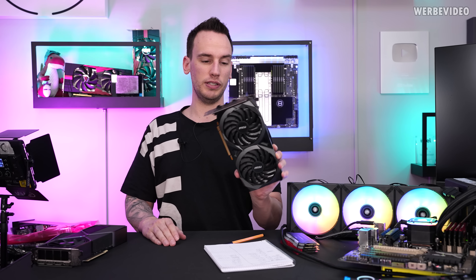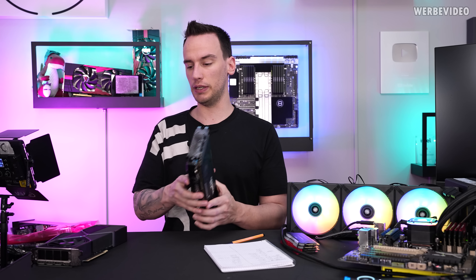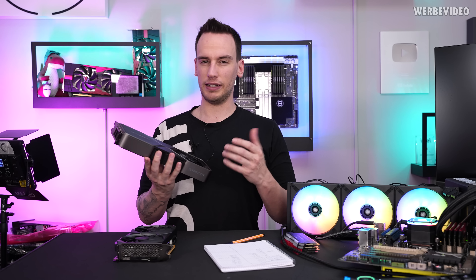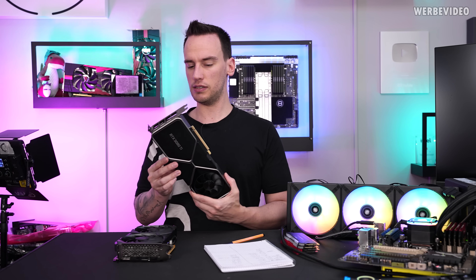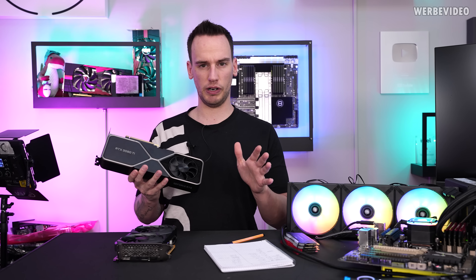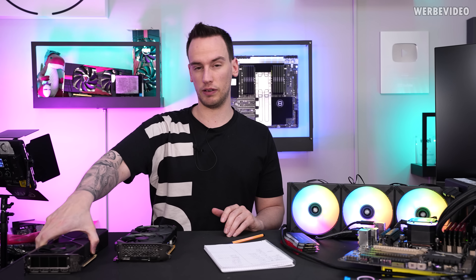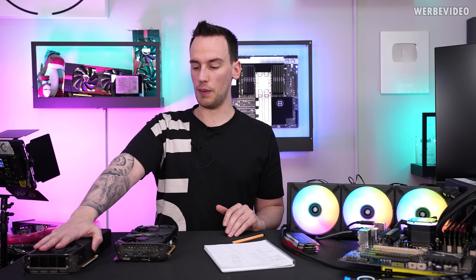For example, I bought this 3060 right here for 400 euro in Germany, no problem at all for availability. And even a 3080 Ti, which is the highest grade card I would personally recommend for upgrading, is available for around 1,150 to 1,200 euro — which compared to last year or one and a half years ago was like twice as expensive. So it would definitely make sense upgrading right now.